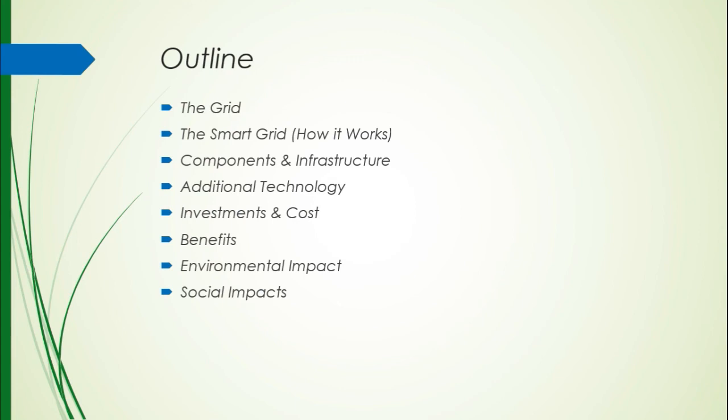This is a quick outline of what I'm going to cover. First, I want to talk about the current grid and some of its issues, then talk about the smart grid and how some of these problems can be prevented. We'll talk about how it works, some of the components, the infrastructure required, some additional technologies that make sense to integrate along with the smart grid implementation. We'll talk about investments needed, the costs of building this system, the benefits and savings, the environmental benefits, and then the social impacts on consumers who use the electricity.